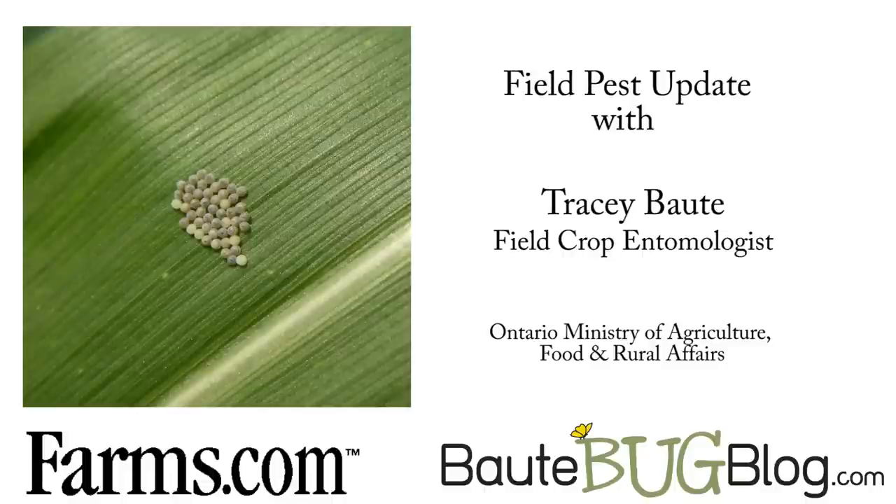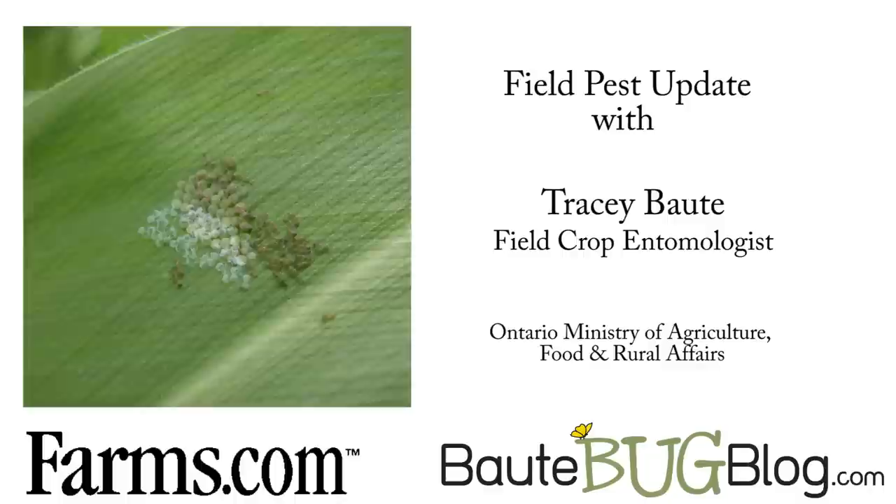I'm Tracy Bowdy. I am the field crop entomologist with OMAFRA down here at Ridgetown. In 2011, summer has been quite an insect year. Two main insects that are currently becoming a problem are western bean cutworm and soybean aphids.